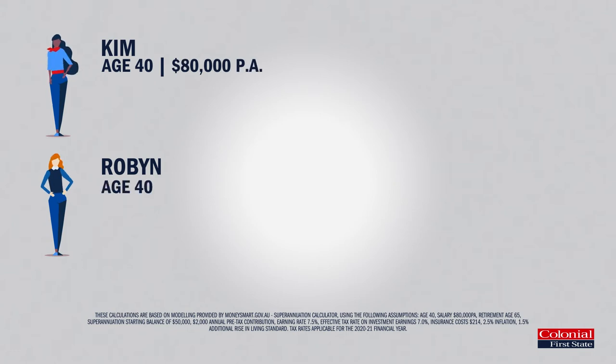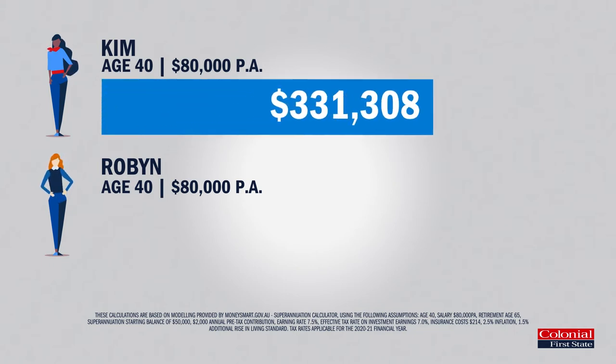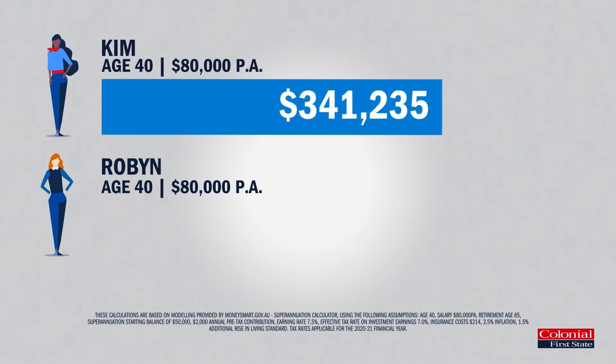Here's an example of the kind of difference just a small amount could make. Kim and Robin were colleagues. From age 40, they both earned a salary of $80,000 per year. Kim, who didn't salary sacrifice, ended up with a super balance of around $341,235 when she retired at age 65.